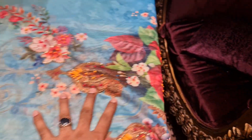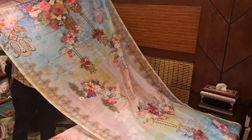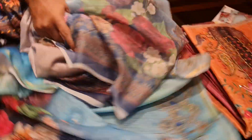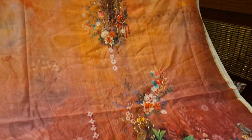Here we have — this is a 4-piece collection. This one is good. This is a beautiful one. This one is gorgeous — very gorgeous.